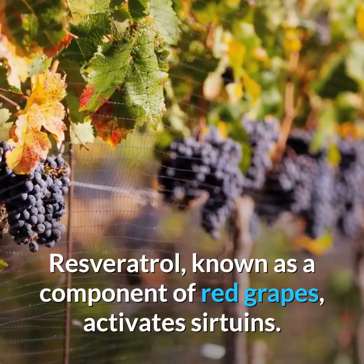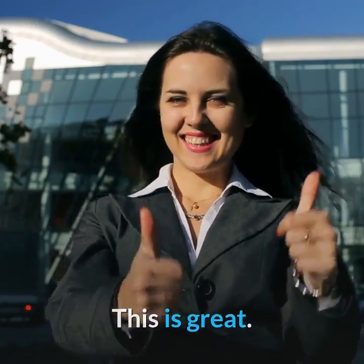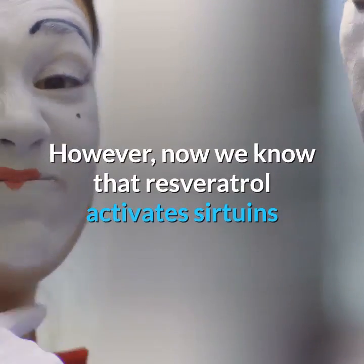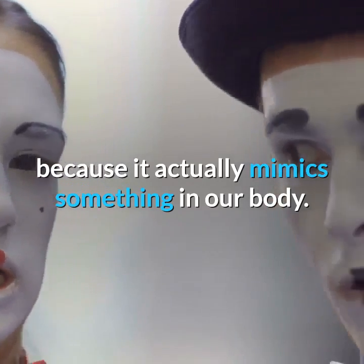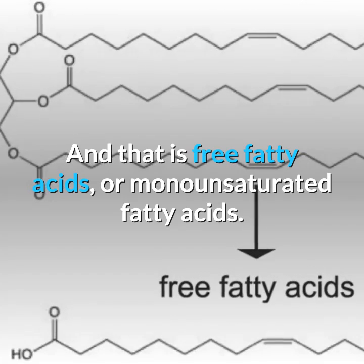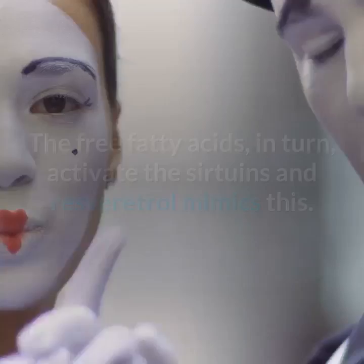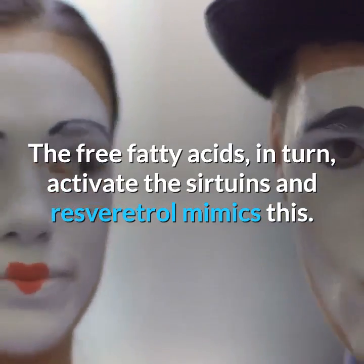Resveratrol, known as a component of red grapes, activates sirtuins. Because of this, some known researchers have been taking NAD precursors with resveratrol. However, we now know that resveratrol activates sirtuins because it mimics something in our body: free fatty acids, or monounsaturated fatty acids. When we are fasting, we produce free fatty acids as part of the breakdown of fat, and these in turn activate the sirtuins — and resveratrol mimics this.